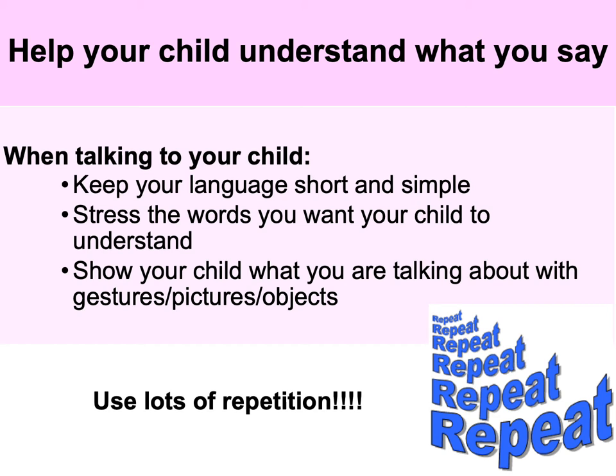To help your child understand what you say, keep your language short and simple. Stress the words you want your child to understand — hopefully you noticed I was stressing certain words when talking about bubbles. Show your child what you're talking about by having the actual object in front of them, using lots of gestures and pictures. Be very repetitious — children learn through repetition. These strategies not only help build receptive language but are also effective in helping your child use language.